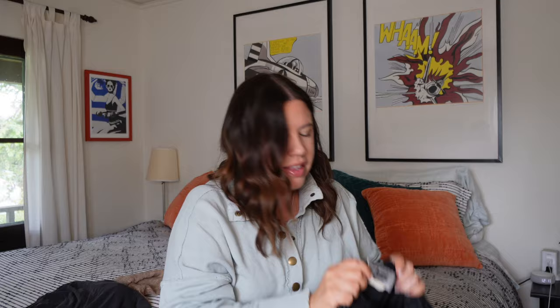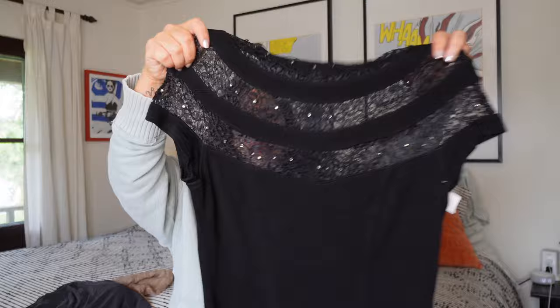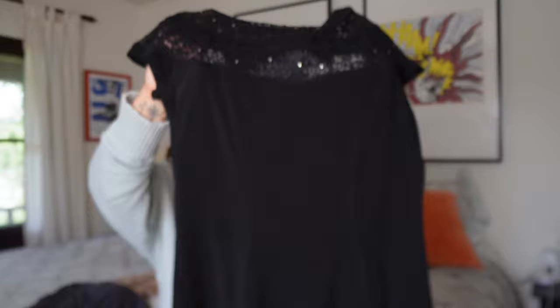Next is a vintage cocktail dress from Tadashi — as in Tadashi Shoji. This is the old tag. These were super high end, sold at Neiman Marcus, and the quality is there. It's sheer lace with jewels all along it, in perfect condition — not a single jewel missing, no snags. It's kind of bodycon and stretchy, a little black mini dress. I'll use LBD in the keywords.